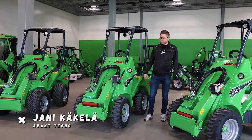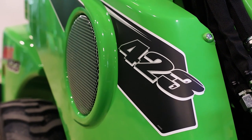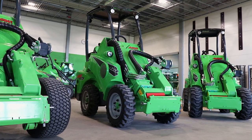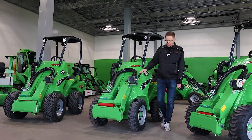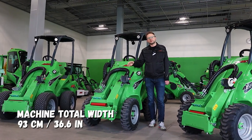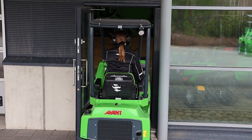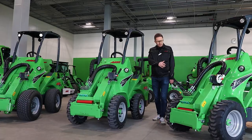Today we're presenting the new 423 model. What makes this new model different from the old ones is that you can get it with extra narrow tires that are only available for this new model. These tires will reduce the total machine width down to 93 centimeters, making it possible to drive through a normal-size door or through very narrow passages.